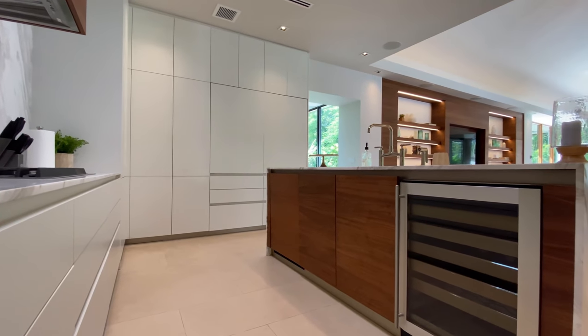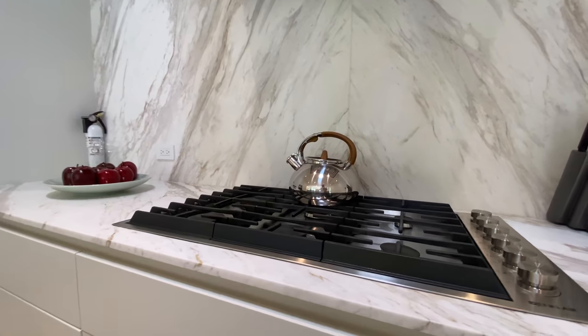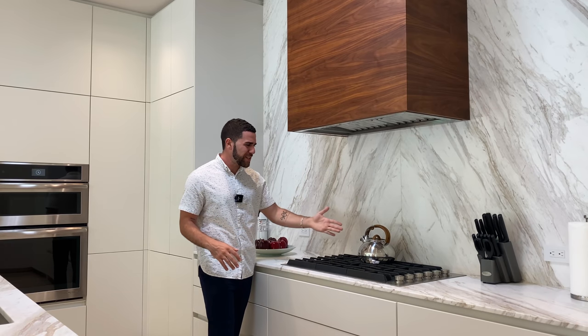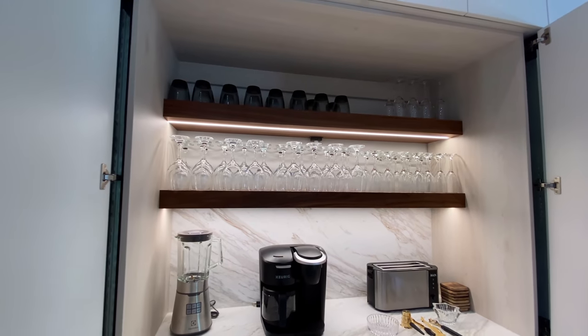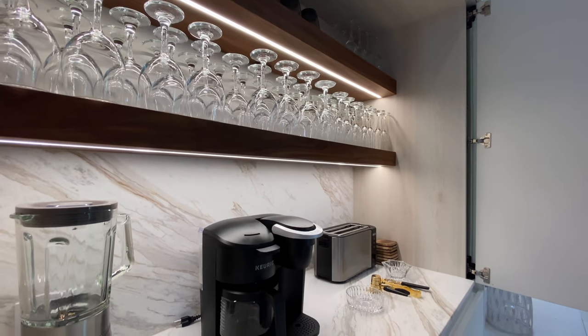Moving to the stove, it's a JennAir six-burner gas stove and the vent is covered in a wood texture matching the cabinetry — just gorgeous. Even the kettle has a wood handle for style. What looks like another fridge actually opens up as a coffee and glassware station, fully lit inside — everything you could want in a kitchen.